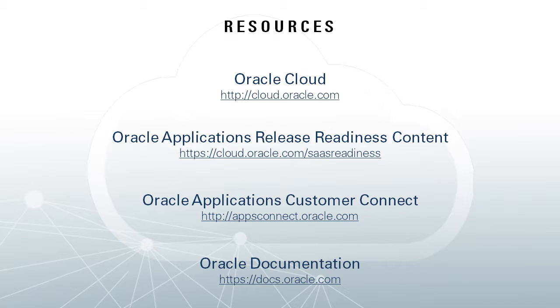That's the overview of Knowledge Advanced. If you need more information, you can visit our resources page where you'll find links to additional information about this and other Oracle products. Thank you for watching.